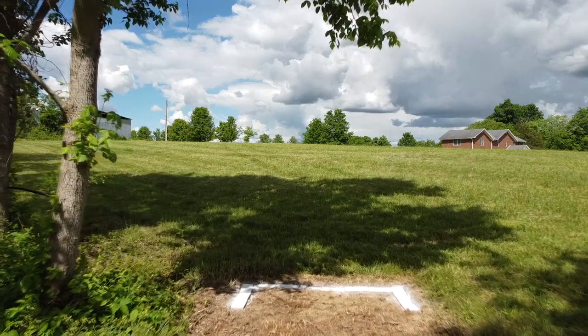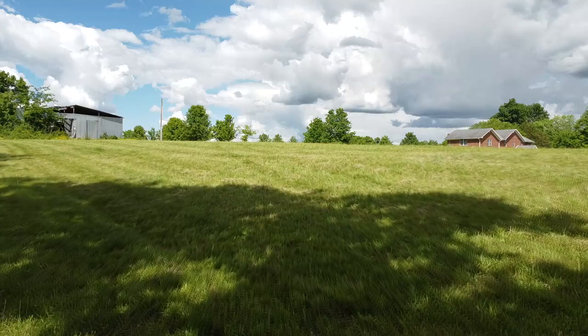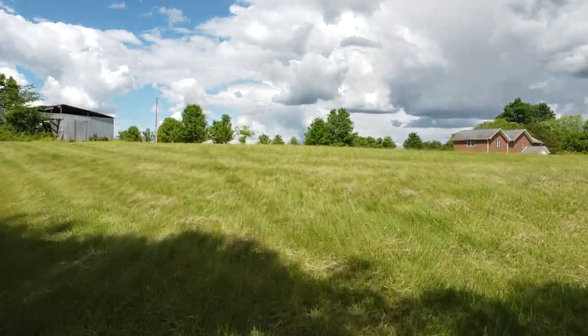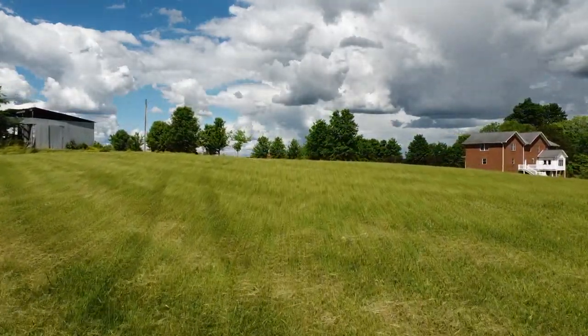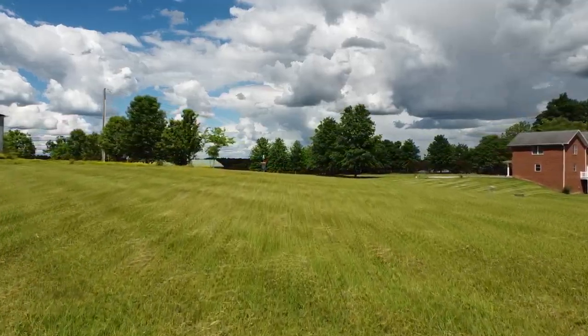Hole number seven here at Halo Disc Golf and Sports is a 268 foot par 3. Your tee shot on this hole plays uphill, but that can be quite a bit deceiving. As you can see, the hill flattens out and the basket is on the down slope on the other side.